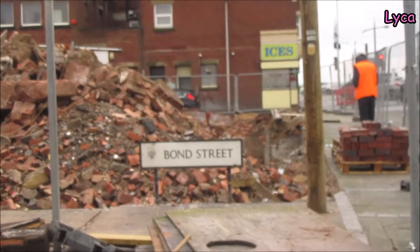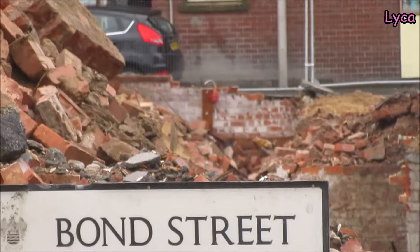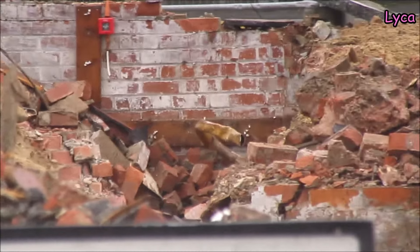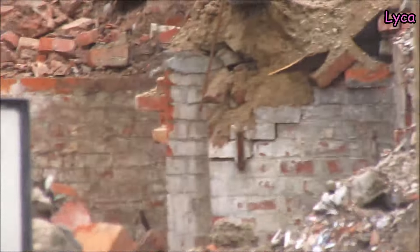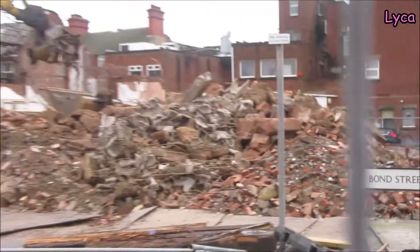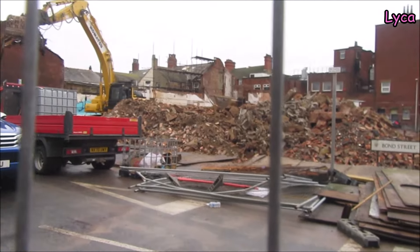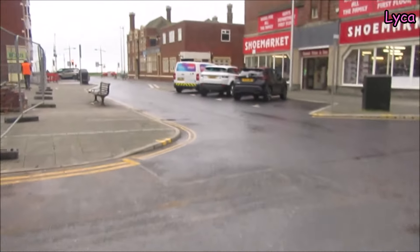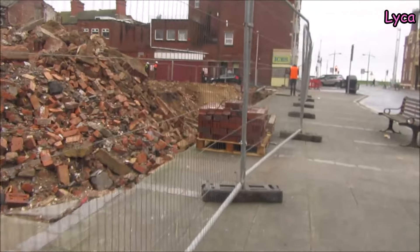Maybe I can zoom in for you guys. You can see still the bits of basement along the end there — that's part of the basement. And then coming down this way, we know from other videos made before the building got knocked down, when we were peeking through that hole in the wall, that the entire building did have a full big basement.